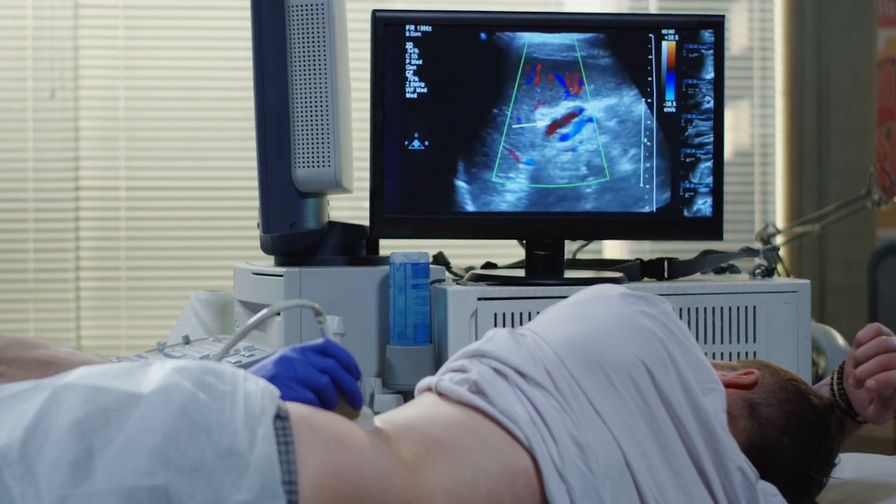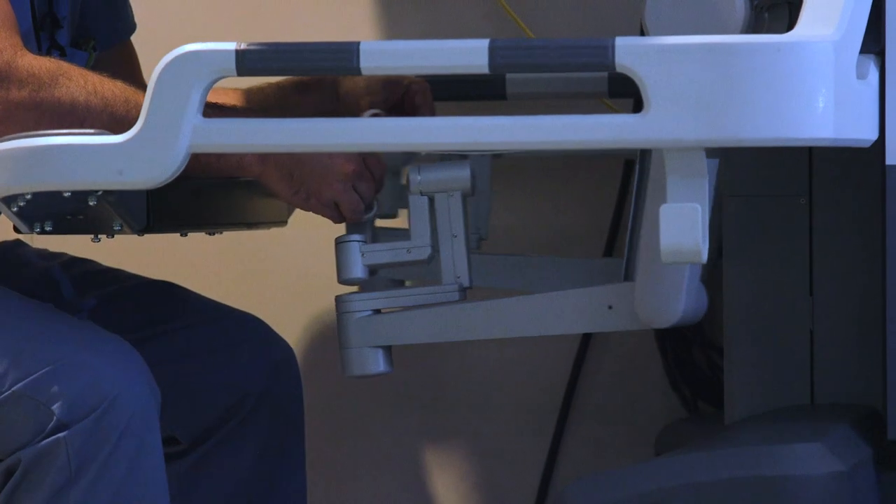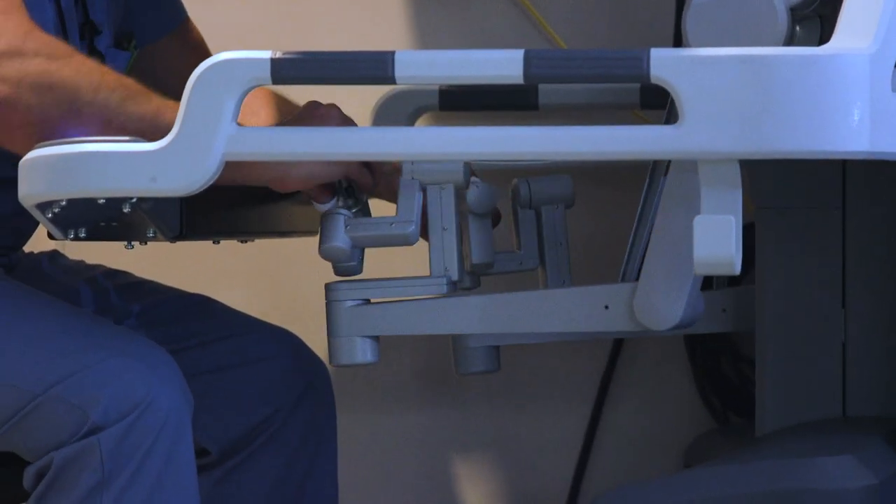It is very gratifying to see patients who've been dealing with a chronic illness, often with medications that are inadequate for treatment, really return to a life of normalcy after surgery.